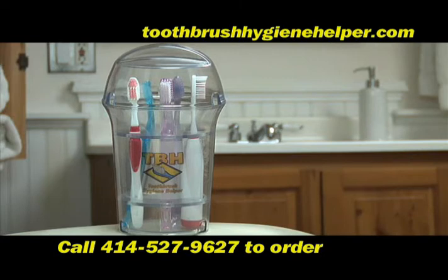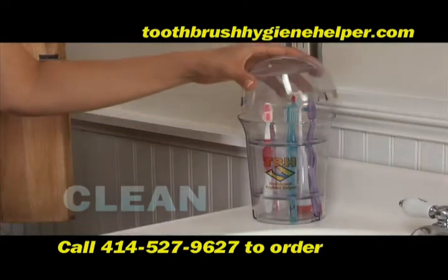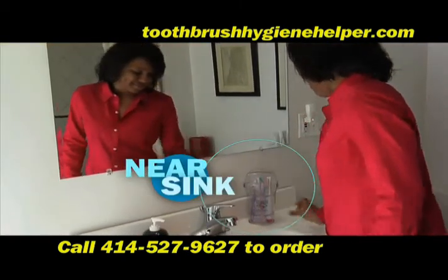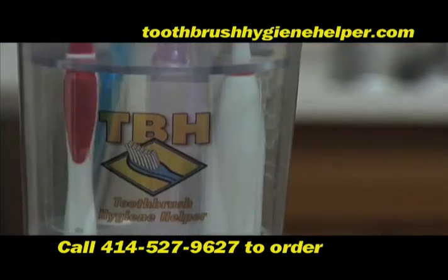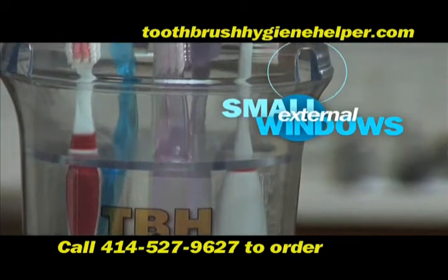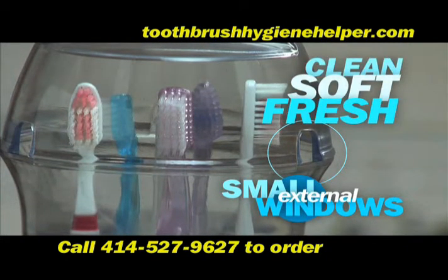The Toothbrush Hygiene Helper covers and stores your toothbrushes in a clean environment, unlike the existing open containers on the market. And it fits right on or near your bathroom sink. It's made of sturdy, FDA-approved plastic and has small external windows and internal slot openings to allow just enough circulation to keep your toothbrushes clean, soft, and fresh.